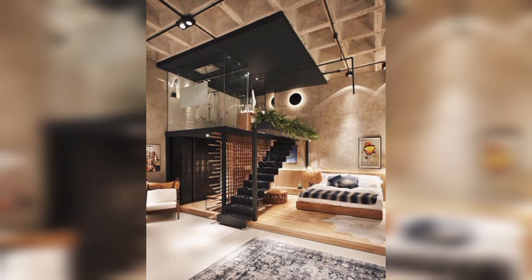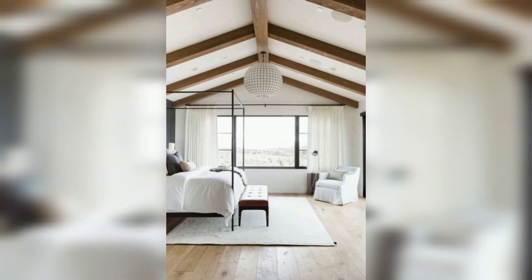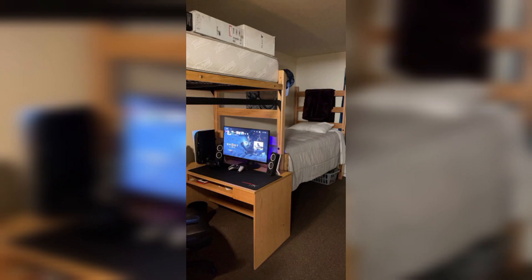Install dimmable lighting. The right lighting can greatly influence the atmosphere of your bedroom. Consider installing dimmer lights or adding warm-toned bulbs to set the right mood. Thank you for watching.